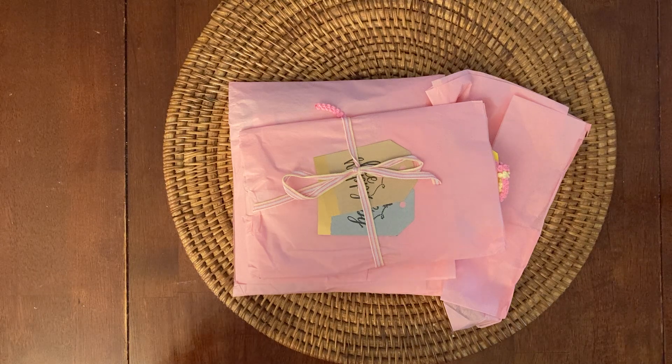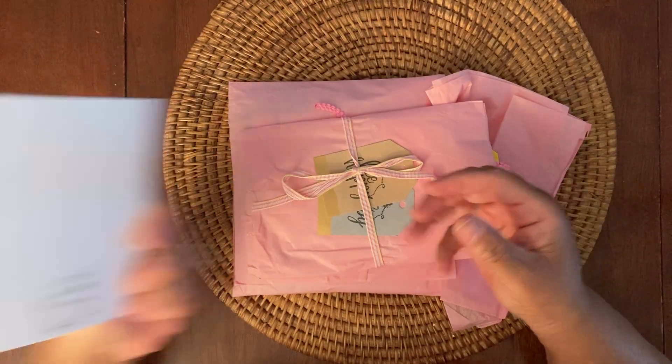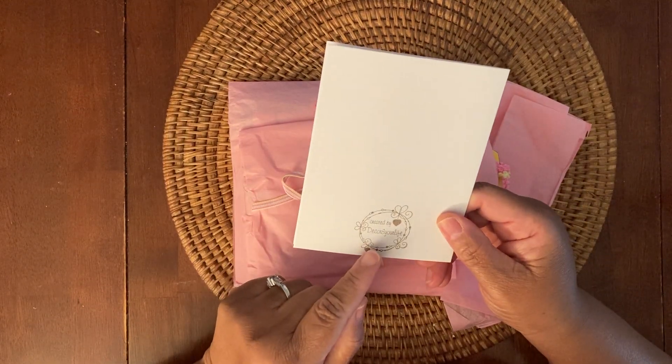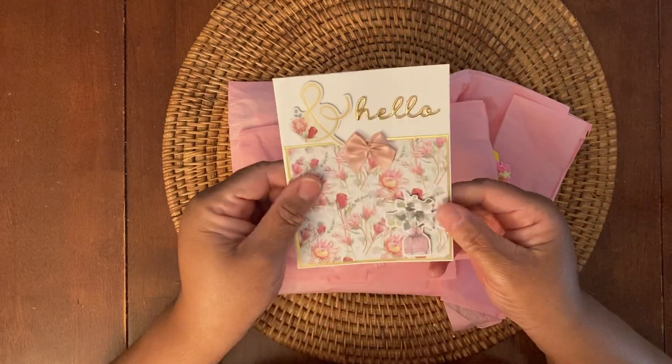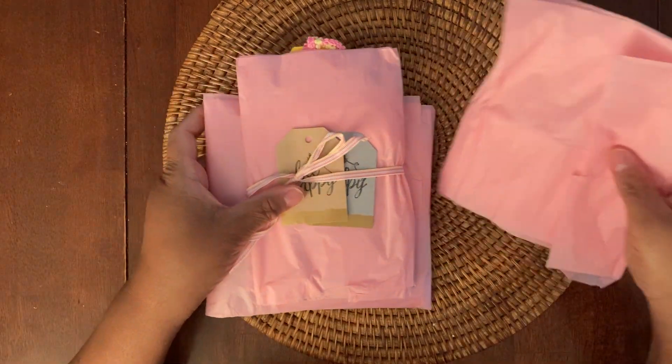Such a sweet little message from Susan. Here's her card once again, and she has her cute little stamp here that says 'Created by Decorate Your Life.' Super sweet card. Let's see what else she sent me.